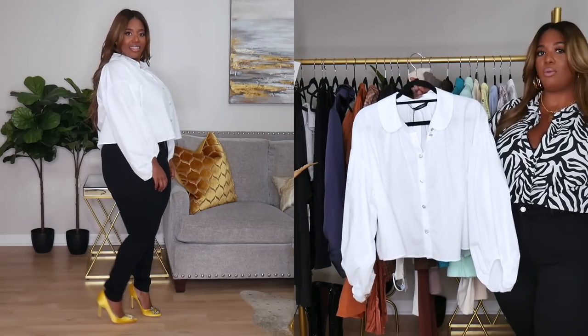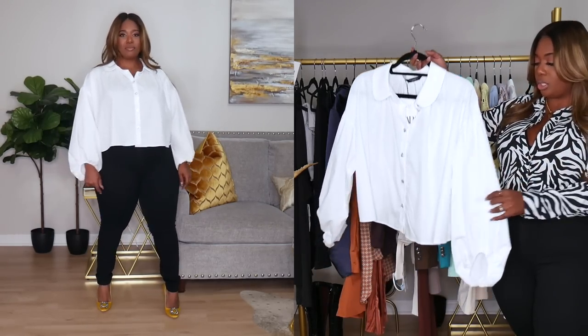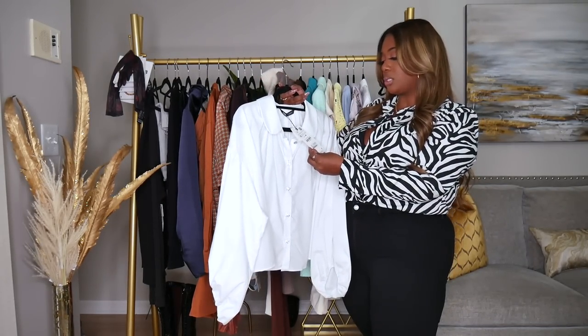I have another white blouse here and it's kind of on the crop side. I really enjoyed the rhinestone buttons on this one and the peter pan collar. I know the super exaggerated collars are in, but that's not really my vibe — I can get with a little peter pan collar though. You can make it girly or edgy depending on how you style it, and I love the big balloon sleeves. This was $39.90 in extra small up to extra large.